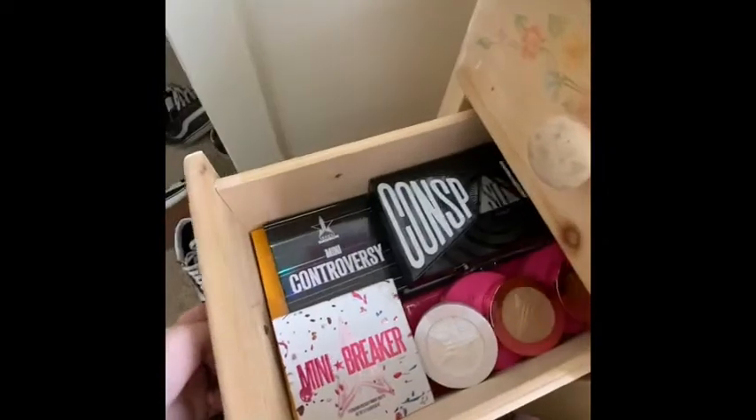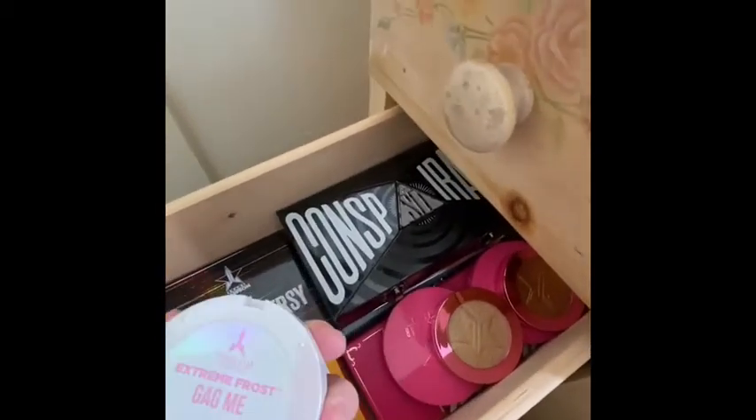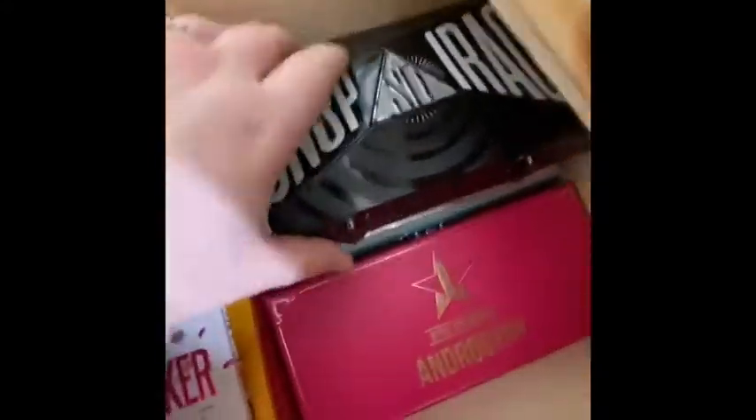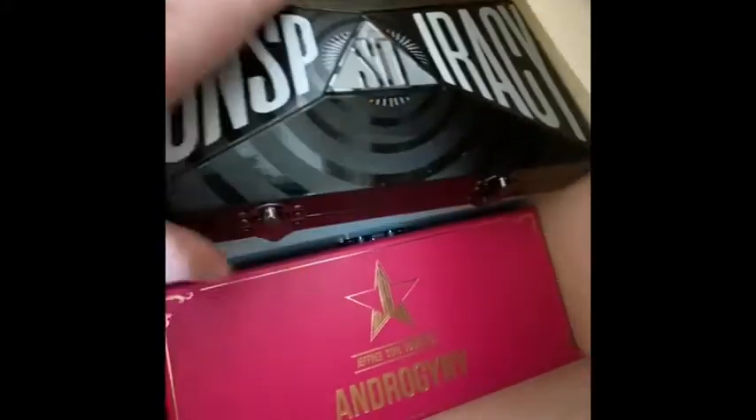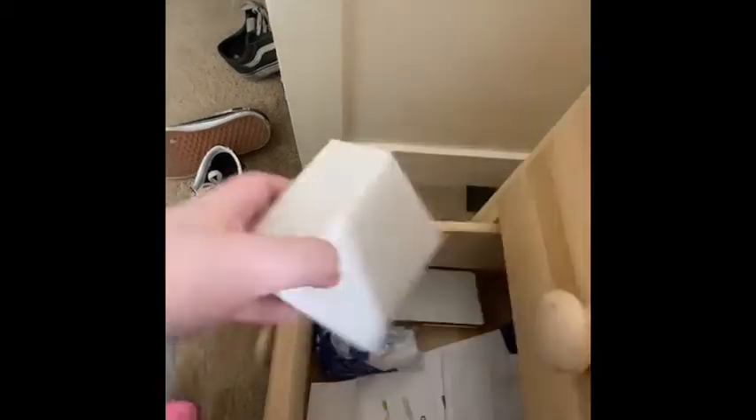Moving on to this drawer down here — this is all of my Jeffree Star eyeshadow palettes and highlighters, like the extreme frosts, supreme frosts, and some skin frosts. There are palettes: Androgyny, Conspiracy, Blue Blood, and a Platinum skin frost. Then mini Breaker, mini Controversy, Thirsty — which he discontinued so I'm glad I got it — and Blood Sugar. The very bottom drawer is just random stuff like the box the Supreme Frost came in, which was really nice.